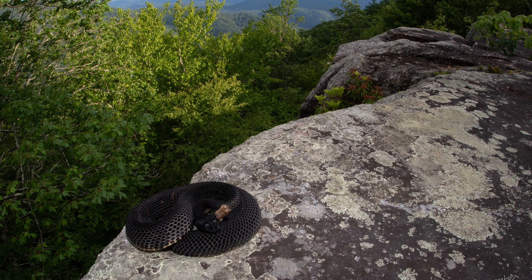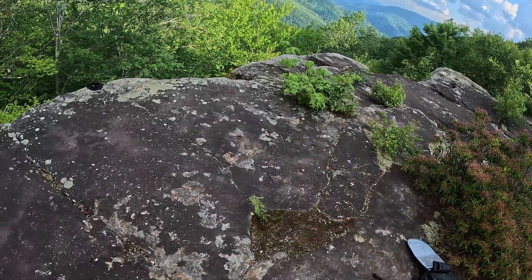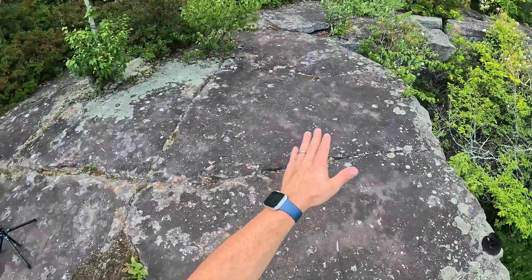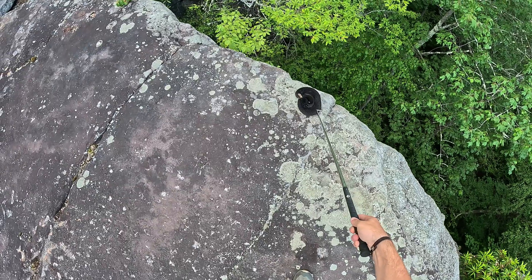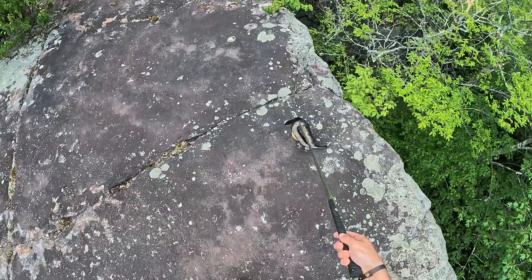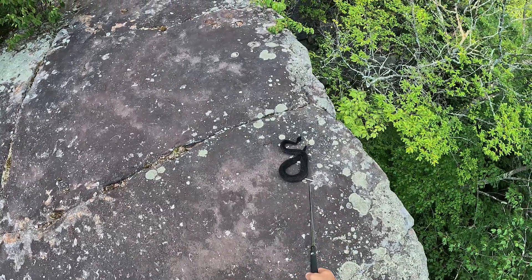We just got some beautiful wide-angle shots of the timber rattlesnake overlooking the canyon here, and we're just going to help it get back to its den where it came from — kind of coax it back there.